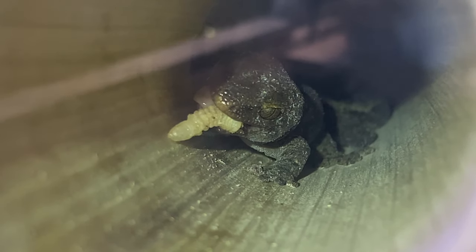I don't know what the grub was thinking, but it was going right towards a deadly predator. I don't do this because I want to — I do this because I have to. These animals deserve the spotlight.